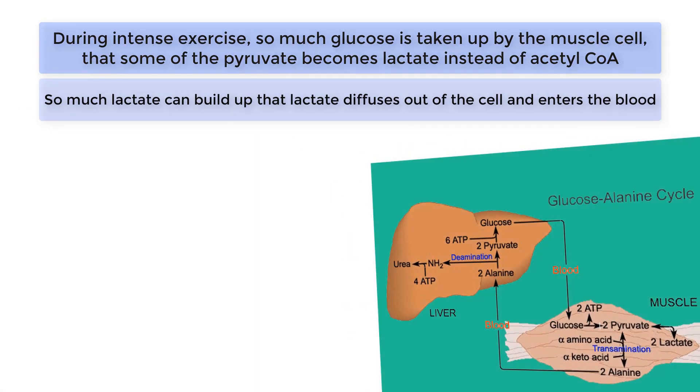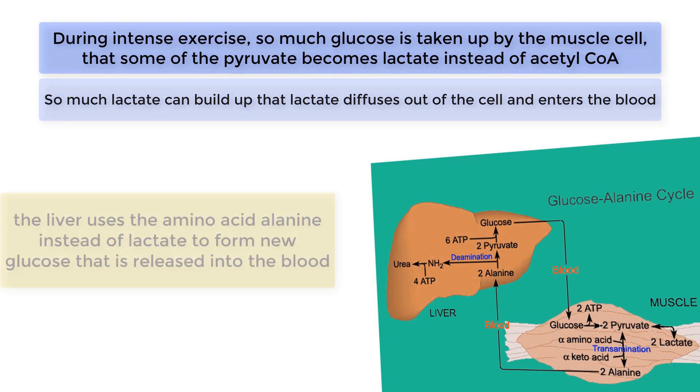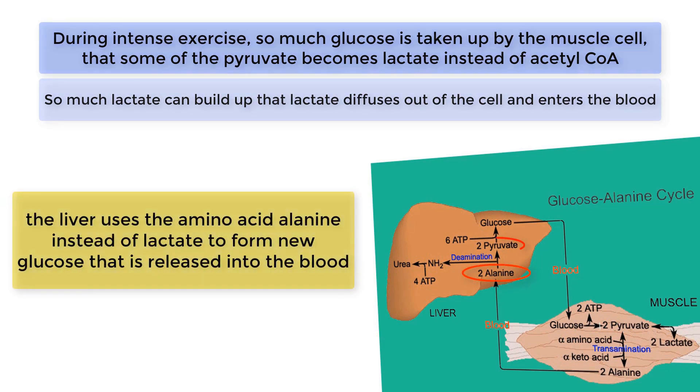The glucose-alanine cycle is a similar process, except the liver uses the amino acid alanine instead of lactate to form new glucose that is released into the blood.